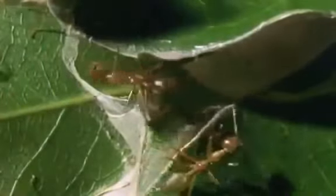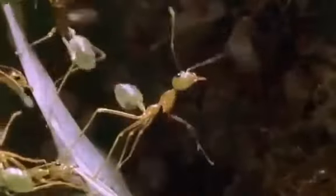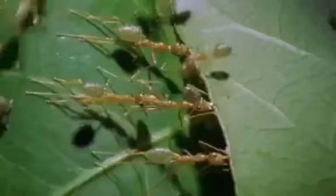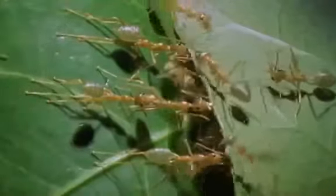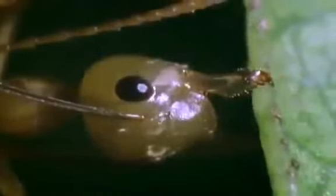Weaver ants have to make their nests themselves. They build them out of leaves, turning the leaves into green chambers with floors, walls and ceilings. The way they do it is with glue. First, some of the ants turn themselves into living safety pins, pulling the leaves together and holding them there.